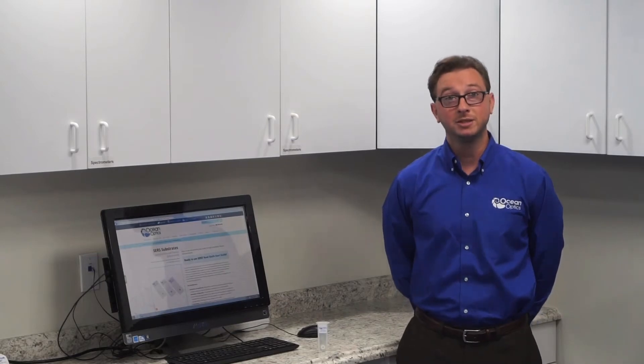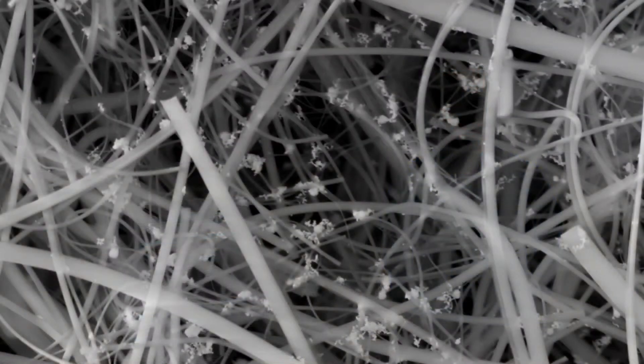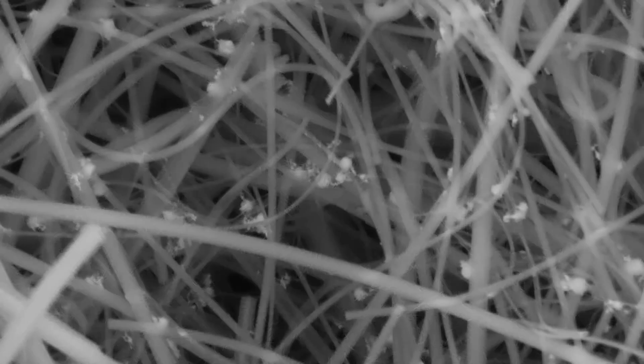Hi, my name is Derek Gunther and I'm a senior R&D scientist at OceanOptics down in sunny Dunedin, Florida. We're excited to announce a new surface-enhanced Raman substrate technology that further expands on our currently selling CERS offerings. Our current technology is based on a quartz fiber matrix embedded with gold or silver nanoparticles that can bind to the analyte and provide massive Raman enhancement.